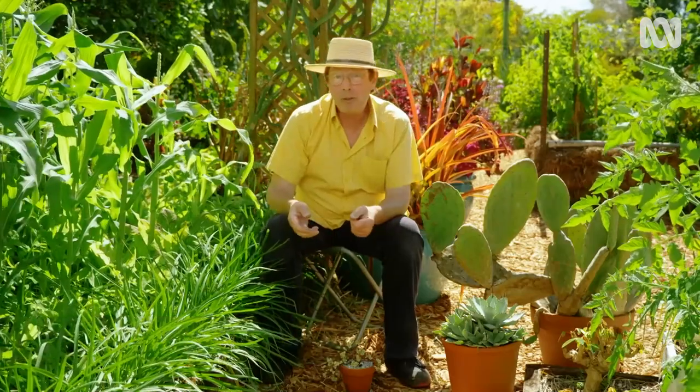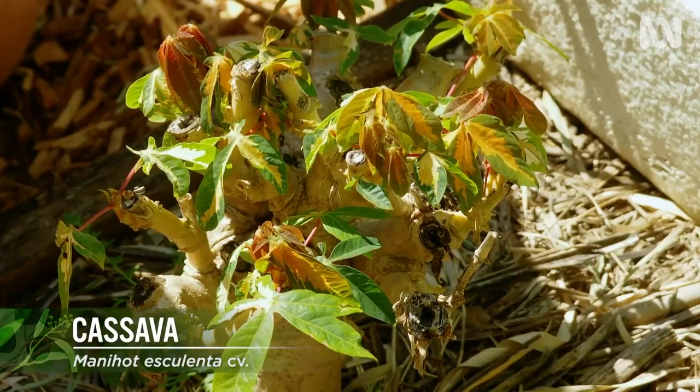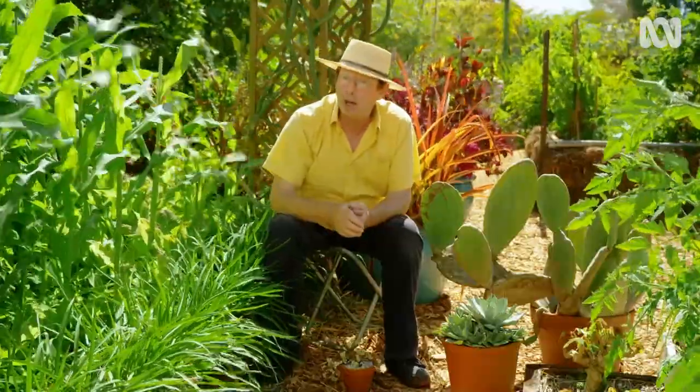I'd like to recommend a few good edibles for people that are doing it tough in dry areas. First off, cassava. It's a tropical shrub and 800 million people depend upon this. It produces leaves which are cooked like spinach and tubers which are used like potato.